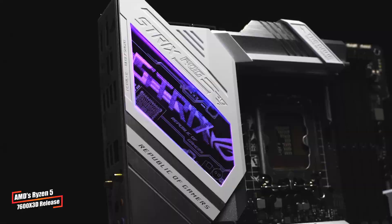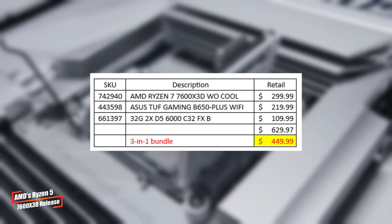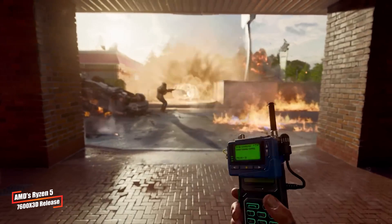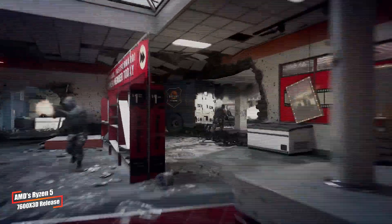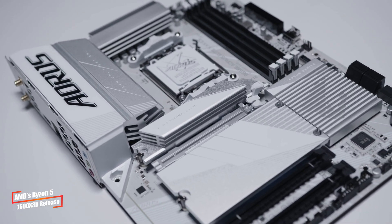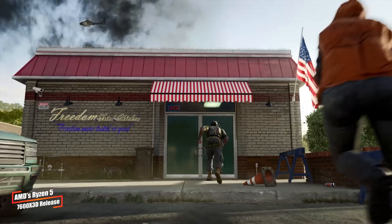But there's a catch. Unfortunately, you won't be able to buy the chip by itself, at least not yet. Currently, it's available only as part of an exclusive bundle from Micro Center, priced at $449. The bundle includes an Asus B650 Plus Wi-Fi motherboard and 32GB of RAM. So while it's a great deal, it's a bit of a bummer for those hoping to upgrade their existing setup without a full overhaul.